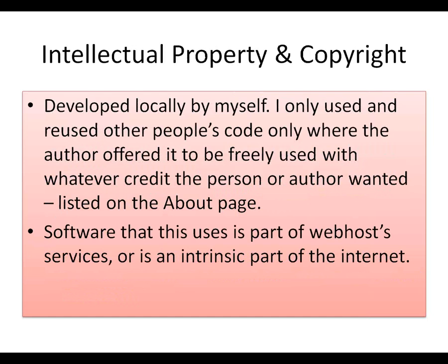Intellectual property and copyright — as librarians we're all quite aware of those things. I developed it locally by myself, and we used code where the author offered it to be freely used with whatever credit they wanted, and it's listed on the About page. Please read the about.html file — there's an awful lot of information there. The software this uses is part of web host services — it's an intrinsic part of the internet, including your browser. It's hard to use the internet at all without using HTML or PHP, and MySQL is part of the web host services.